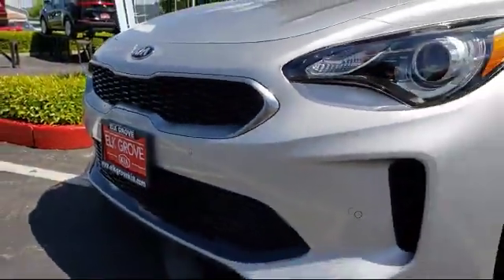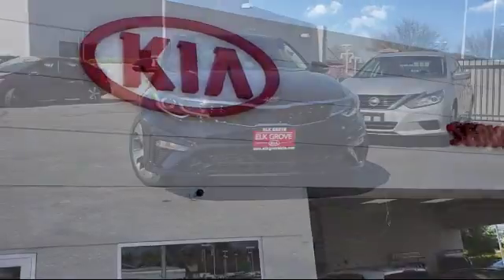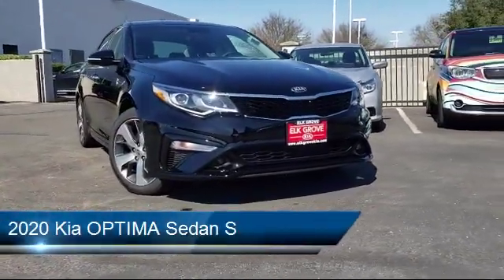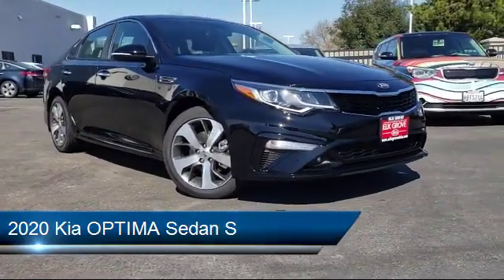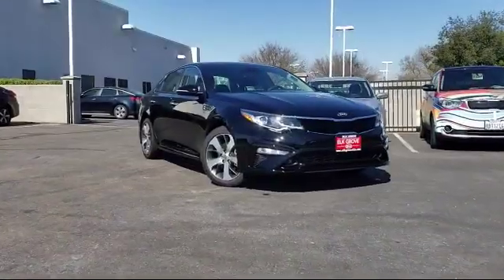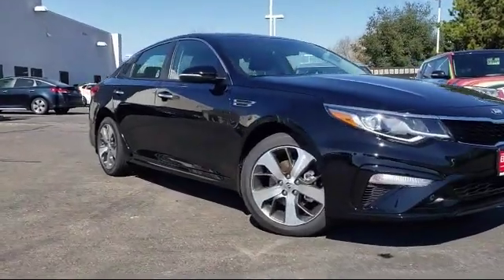Welcome to Elk Grove Kia. Here's a look at another great vehicle from our inventory. It comes equipped with alloy wheels, steering wheel controls, rear spoiler, leather wrapped steering wheel, tire pressure monitoring system, auto high beam headlamp control, keyless entry, parking sensors, air conditioning, and power driver seat.